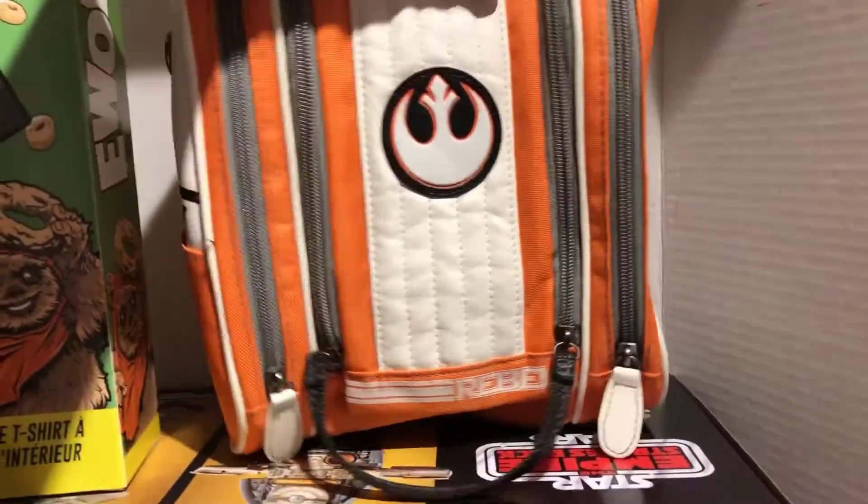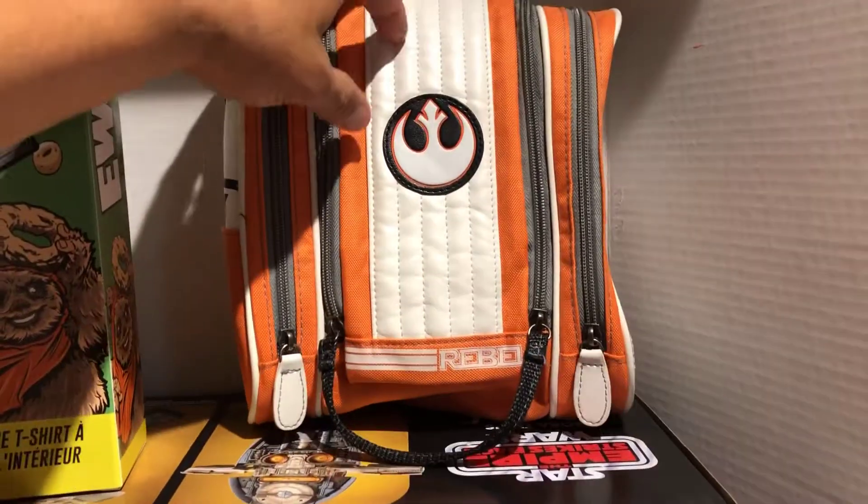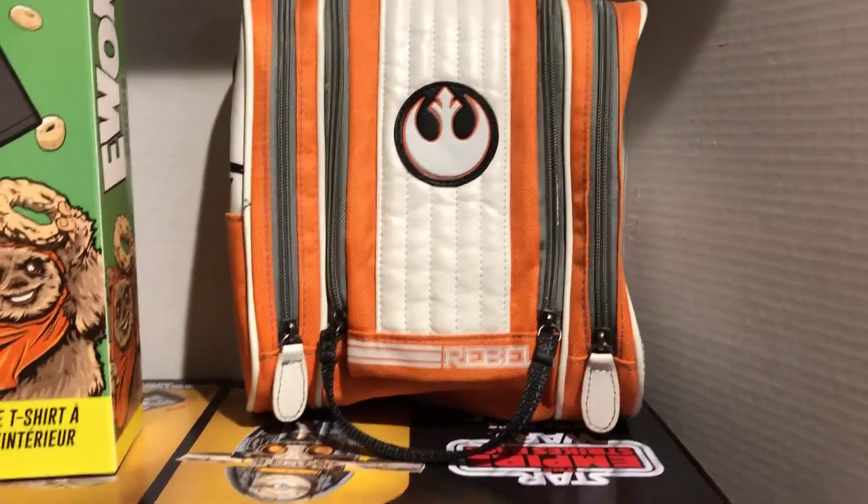My mom hooked me up with this Star Wars Rebel Pilot lunch bag. She totally came through on this one. I am so excited to pack up my lunches and take this bad boy to work.